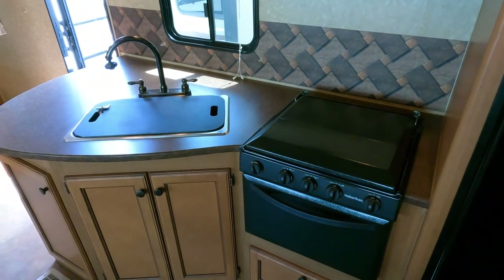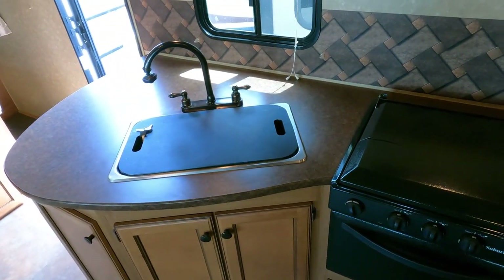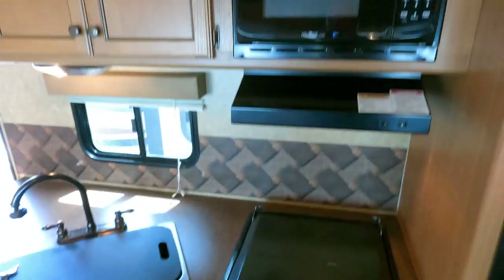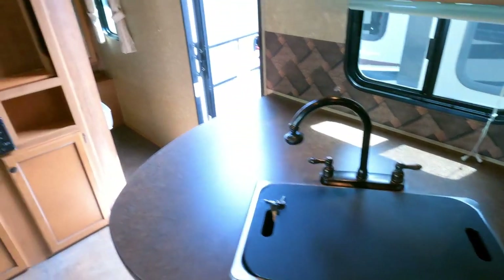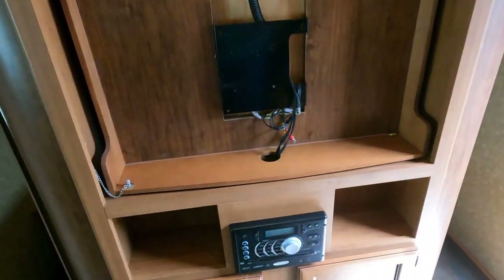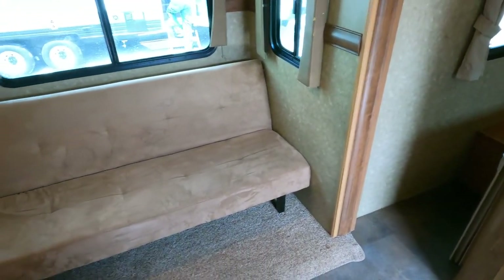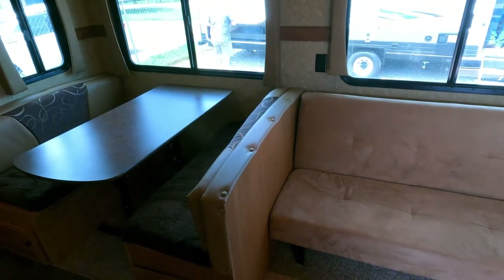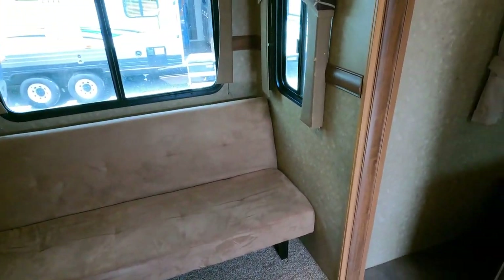The countertops look great — nothing swollen, no signs of water intrusion anywhere, no smoke or pet odors. There's a three-burner stovetop with oven, a microwave, a sink, and a place for a TV — looks like the previous owners really wanted their TV. There's also a little flip-down sofa and a table booth that converts to a bed, so you can sleep up to ten people in this camper.